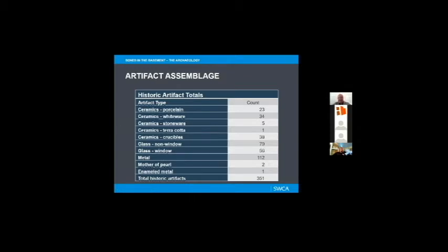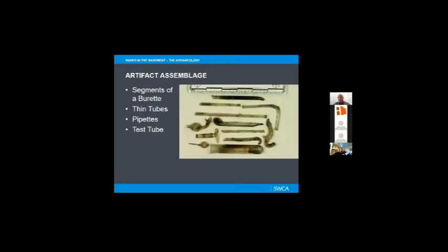The pictures of the artifacts are even better than the numbers. This is a sampling of the glass artifacts we were getting out of the midden and excavation units surrounding or in association with the skeletal remains. This looks very much like a biology or chemistry lab. We have segments of a burette, thin tubing, liquid transfer tubing, pieces of pipettes, and portions of test tubes. These are clearly not household kitchen types of artifacts — these are very much laboratory-related.